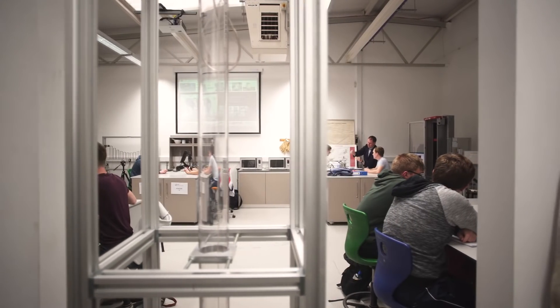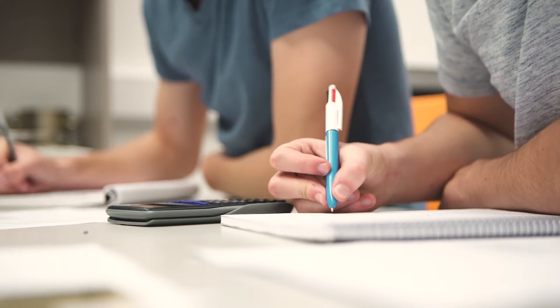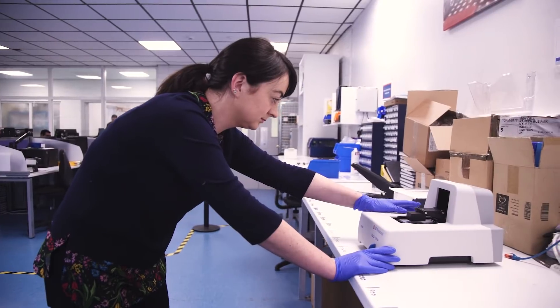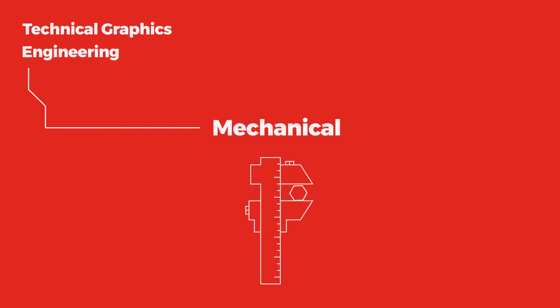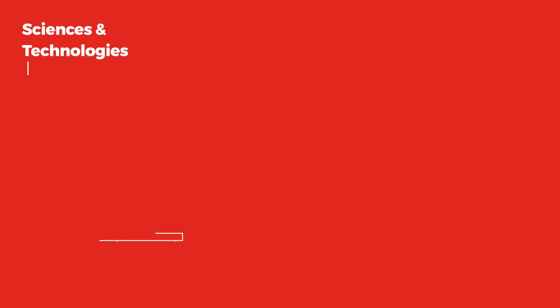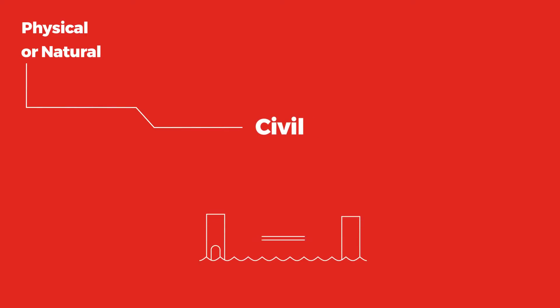Maths, science and technology subjects are central to all engineering courses. So if you enjoy these, you're going to love engineering. If you prefer school subjects like technical graphics and engineering, then a mechanical engineering course might be right for you. Whereas if you're interested in the sciences and technologies, take a look at electrical engineering or electronic engineering courses. But if you'd like to focus on the physical or natural environment, choose a civil engineering course.